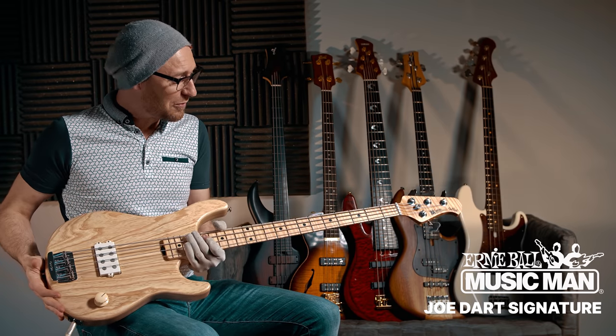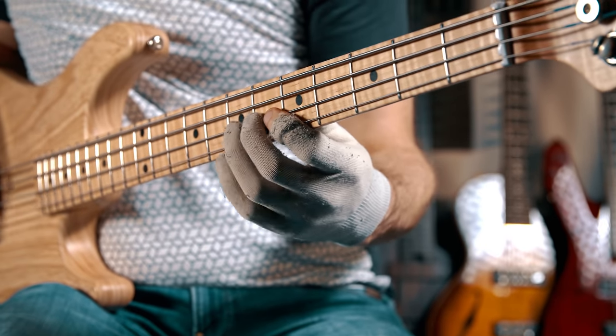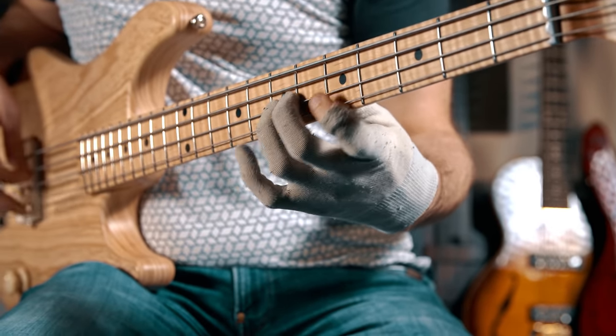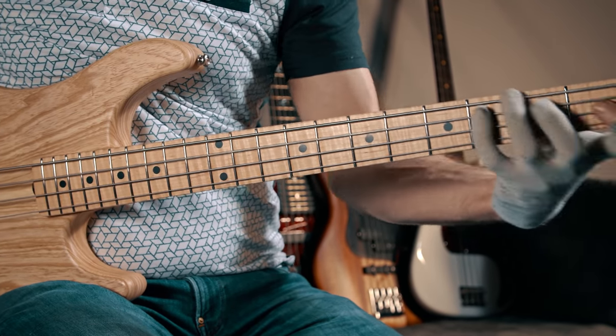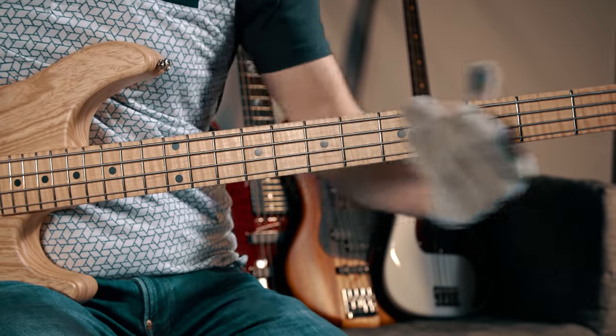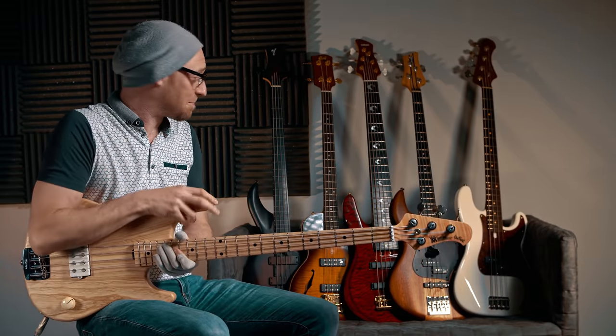We've obviously got this beautiful Jodar signature bass, and this is actually — just to point it out — this is actually my bass from my own personal bass collection. The team were like, 'Hey, you should throw some of your basses in the giveaway mix,' and now I'm actually having to do that. So I've got this bass.